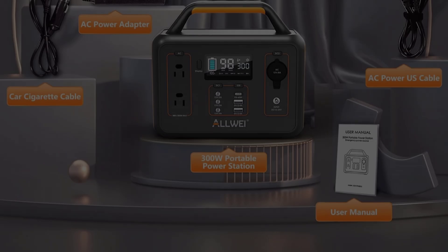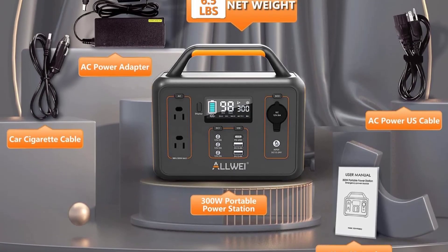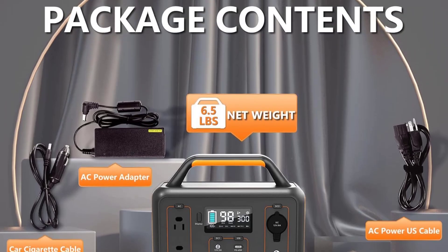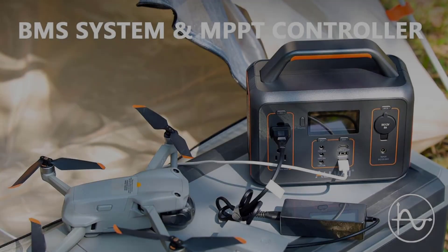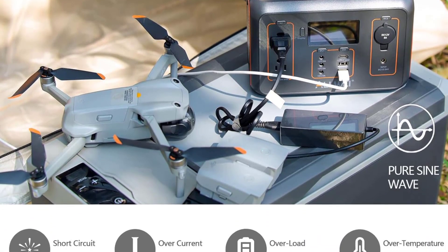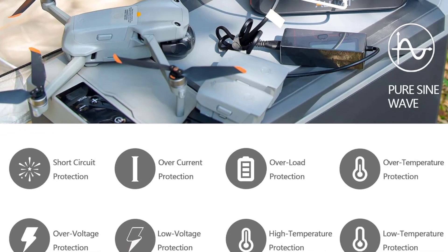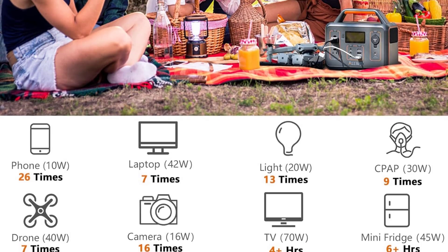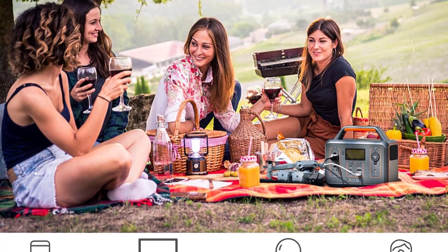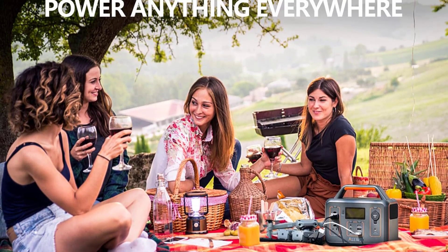The best solar panels for optimal input are the 60W and 100W panels. Many panels on sale are compatible, but for guaranteed compatibility you can buy Swaoki's own 60W or 100W solar panels. It takes approximately 8 hours to fully charge the generator from an AC outlet, and you can continue to use the power station while it recharges.